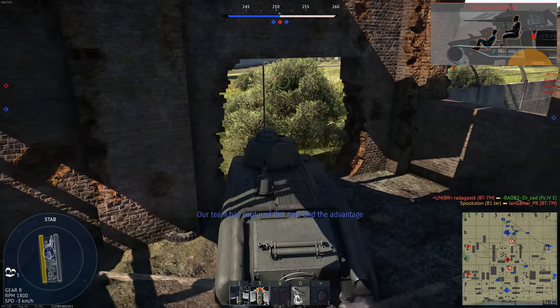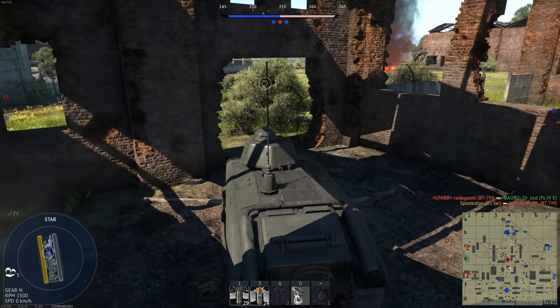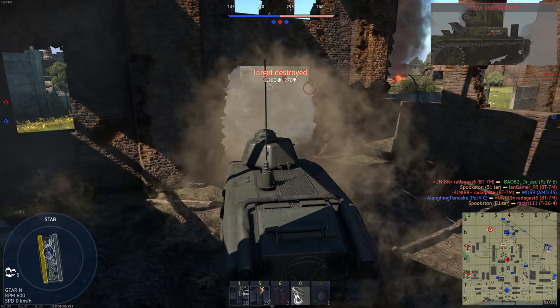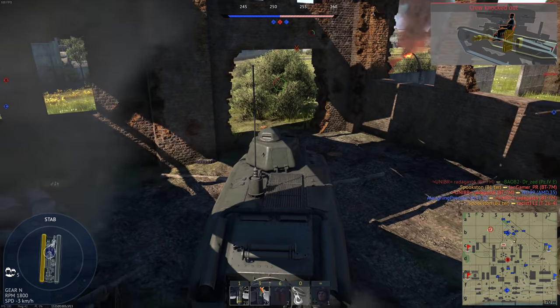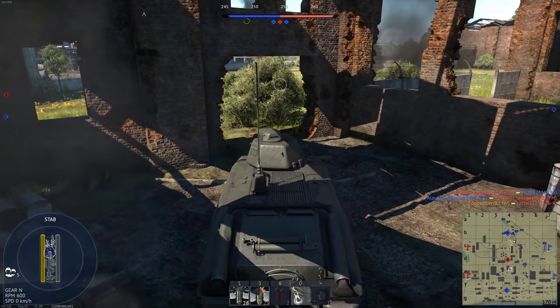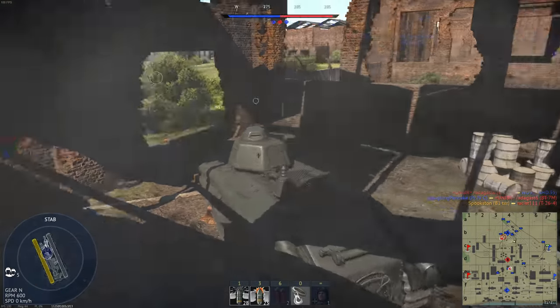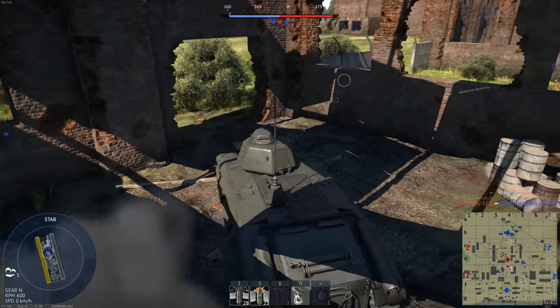Quite a while ago, I made a video on how I thought the M3 Medium was the most underrated tank of World War II. You guys seemed to like that quite a lot, so I wanted to make similar videos, but I never really got around to it until now. This time, though, we're going to be taking a look at a pair of World War II tanks that I think are overrated. Fans of German tanks will be happy to know there's only one German tank on this list, and it isn't the Tiger or Panther.